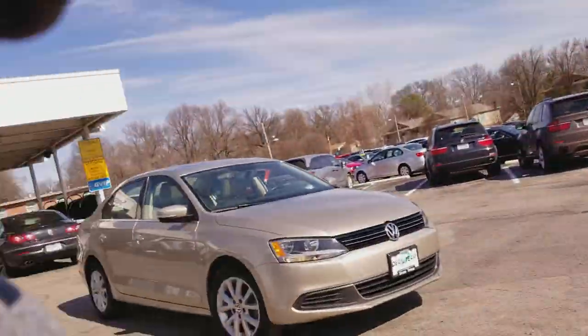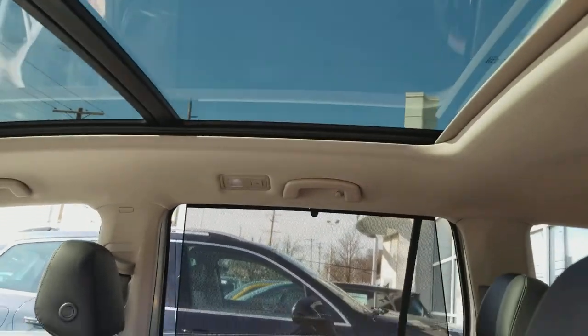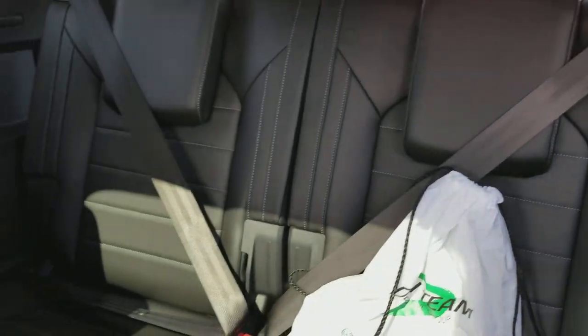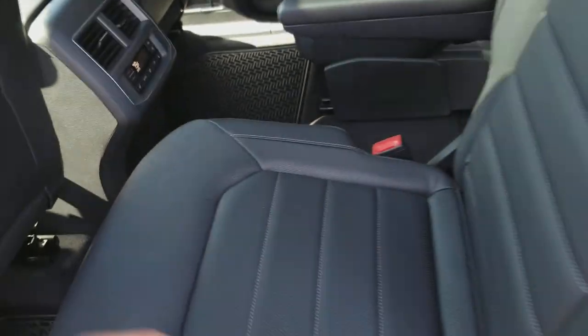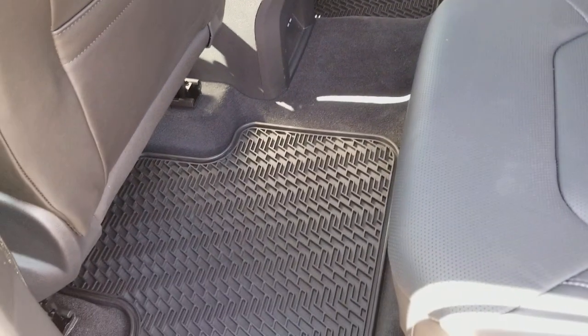Let's take a look at the second row. There's a look at that giant panoramic roof. Captain's chair option here. And also a look at the third row. These seats are also heated, and then they go forward and back. This car is highly versatile, so you've got plenty of legroom here and plenty of legroom in the back for your passenger too.